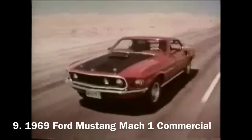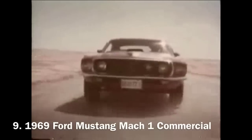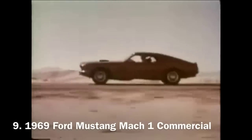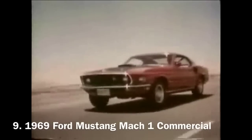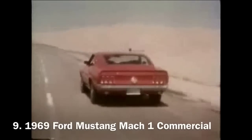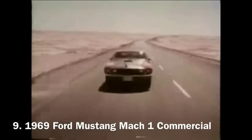Mustang Mark 1. Special sports performance, sports roof, Mustang Mark 1. Something scorching to keep Mustang — the original and the frontrunner — thundering along far ahead of the pack.